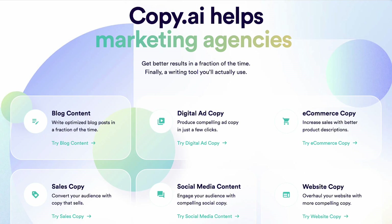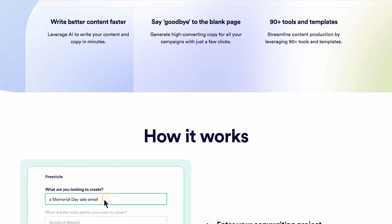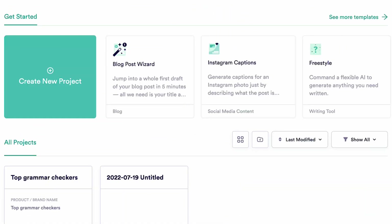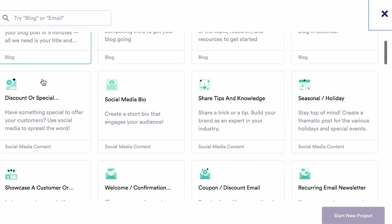Copy.ai is an excellent copywriting AI tool that helps you create content in seconds and in over 25 languages. It's easy to use and you really get your money's worth. Copy.ai has over 90 different content types to help with everything from social media posts to blog entries. You can cut down on writing time so you can focus more on the other projects that you love doing.